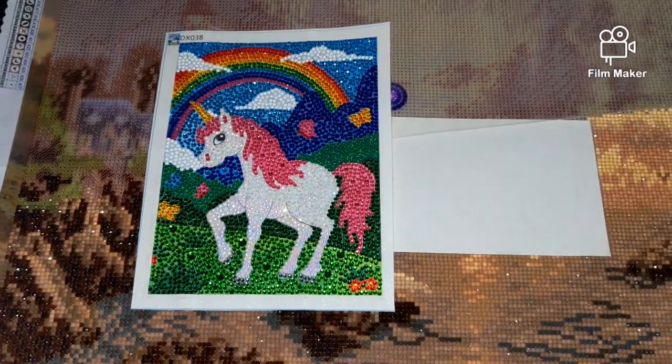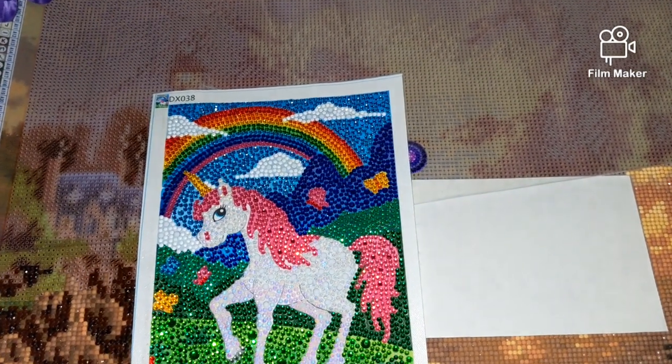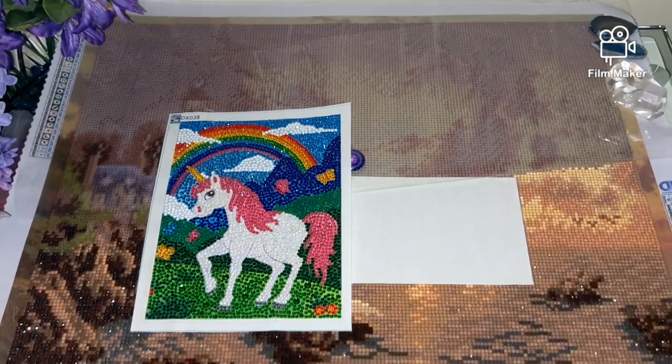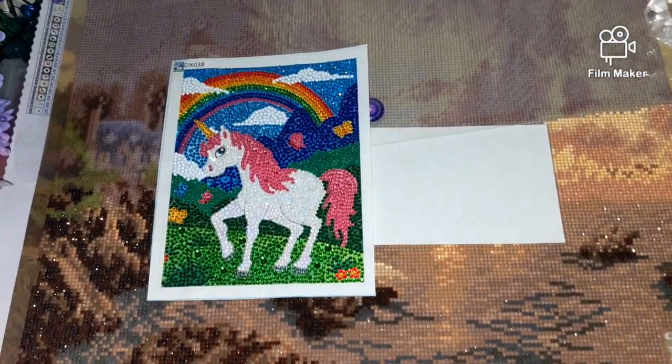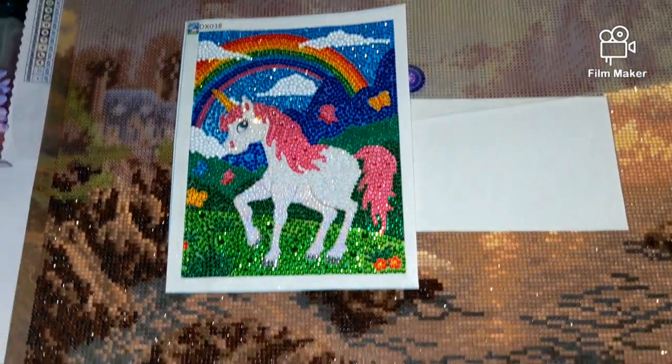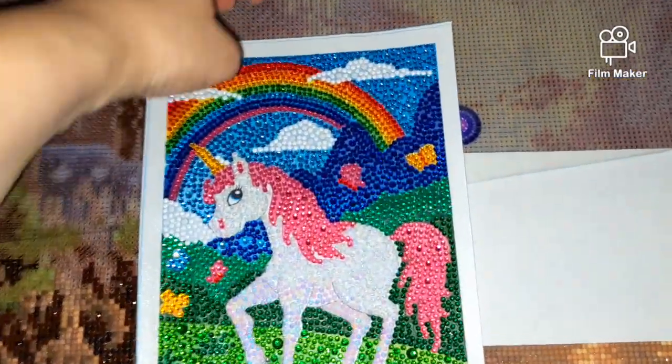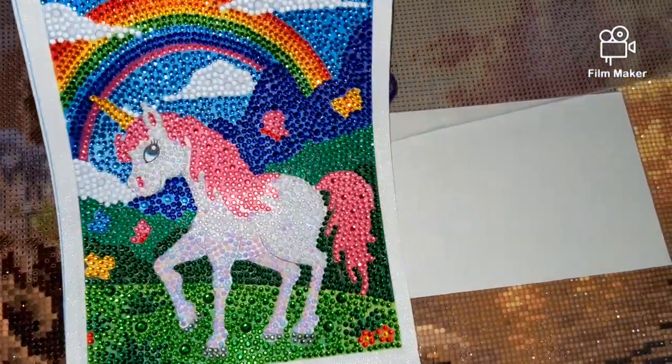If you are interested in this kit, let me know and I will give you the link to the AliExpress seller. I think it would be perfect to diamond paint, or for a beginner, or even as a gift for a children's bedroom.